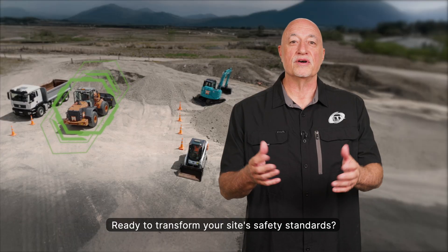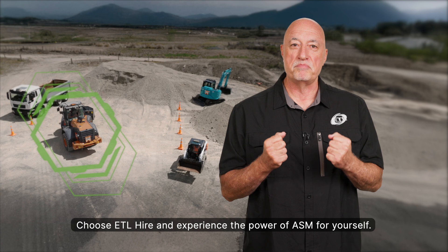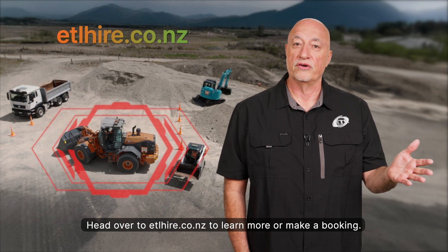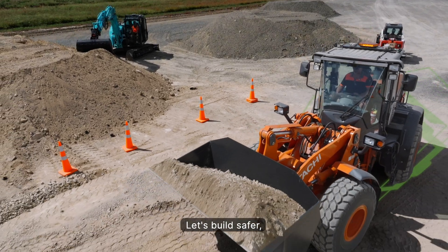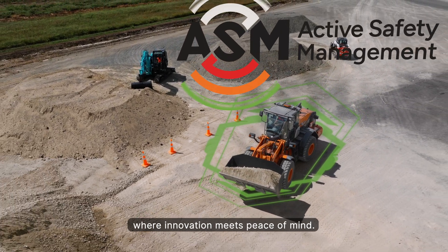Ready to transform your site's safety standards? Choose ETL Hire and experience the power of ASM for yourself. Head over to etlhire.co.nz to learn more or make a booking. Let's build safer, more efficient work sites together — where innovation meets peace of mind.